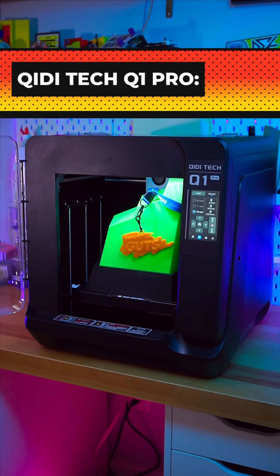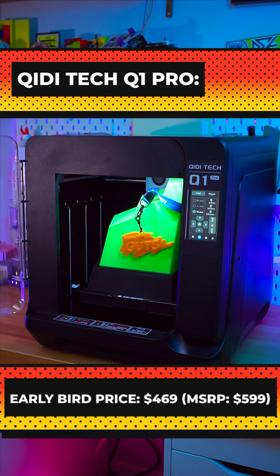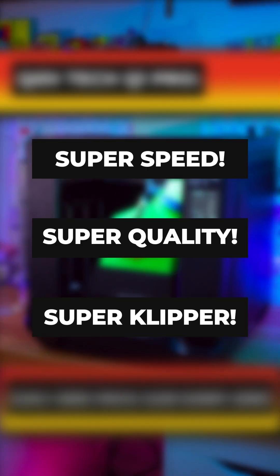If you're looking for a CoreXY printer, then definitely check out the Kidi Tech Q1 Pro. It's available right now at the link in the video description and should be at the top of your list if you have a need for speed.